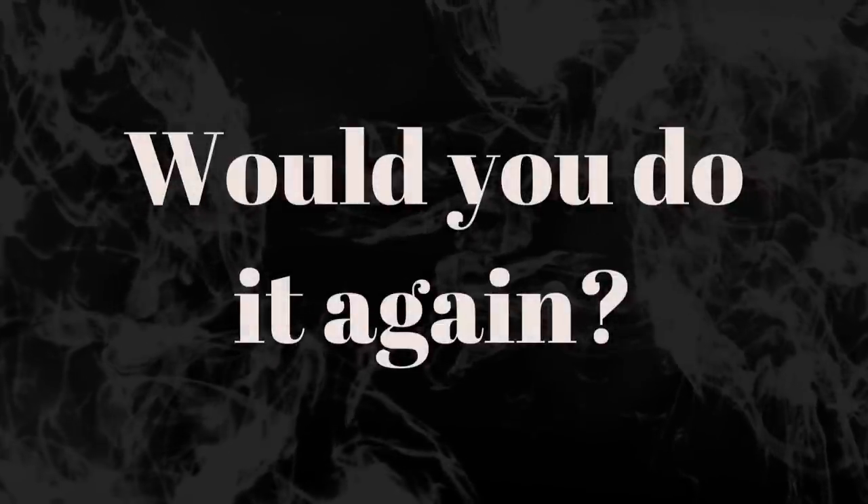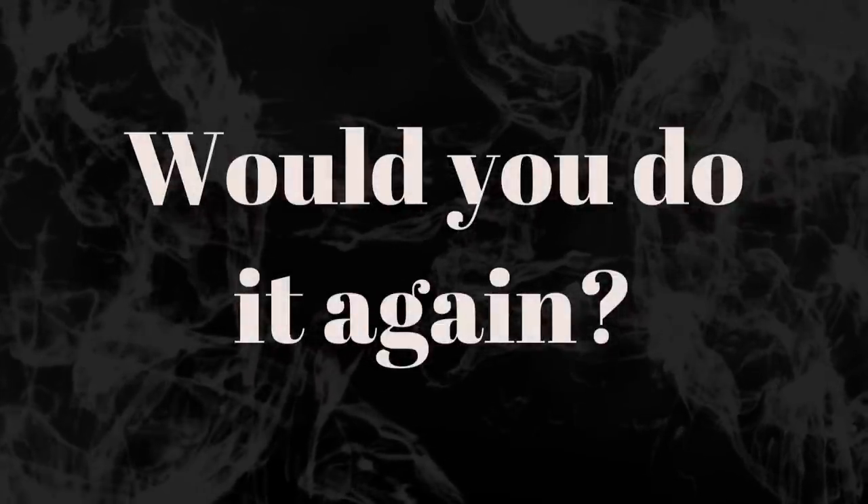Knowing what you know now, would you still have it done? 100 million percent, absolutely. Even though I can't even see the full results yet, I would 100% do this all over again.